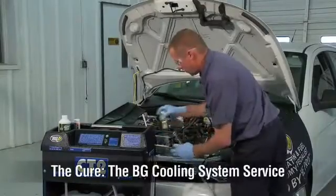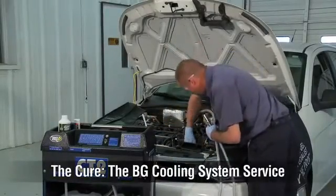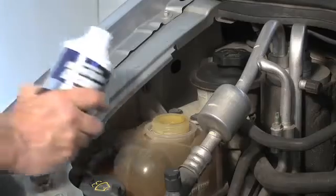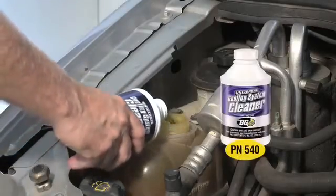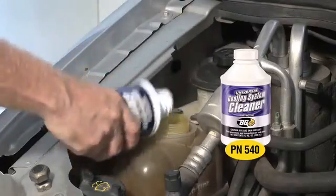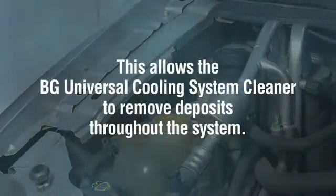BG does this with a BG cooling system service. Three elements that work together in any cleaning process are heat, a cleaner, and agitation. That is why this service begins with a cleaner added to the radiator as the engine runs at operating temperature for 15 minutes, allowing the BG Universal Cooling System Cleaner to remove deposits throughout the system.